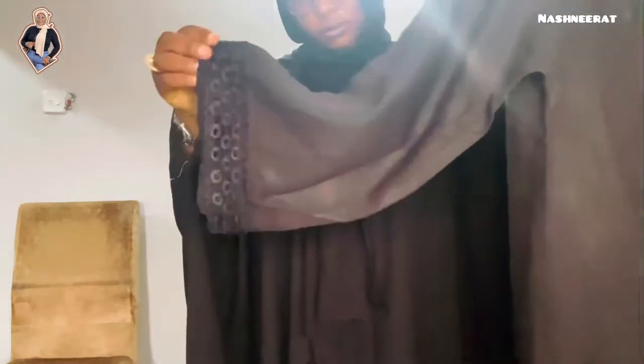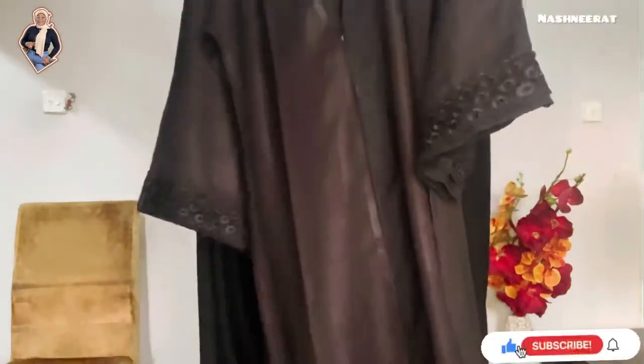This one is also more like a luxury abaya — the full body is the same material but the sleeves and the front have different design details. I love this one — it's beautiful and shiny, you really need to see it face to face.